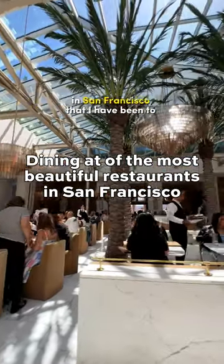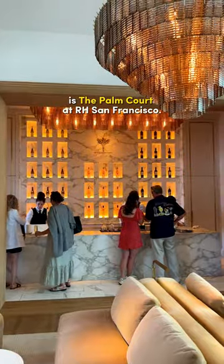One of the most stunning restaurants in San Francisco that I've been to is the Palm Court at RH San Francisco.